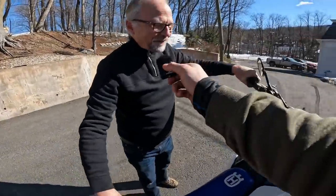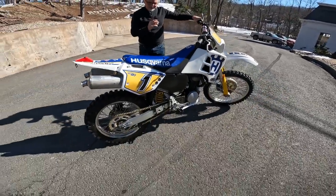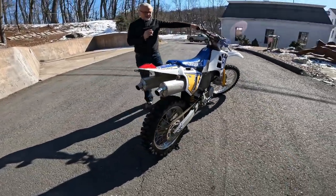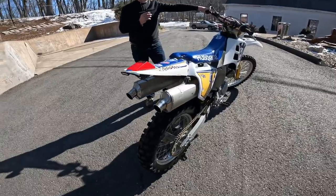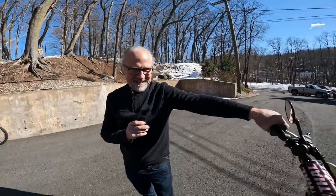First impressions — awesome, man. Big hit up top. The mid-range and low range are great, but up top it's like it's on a turbo. It is amazing — it's like it's on a turbo.